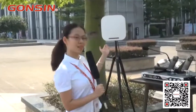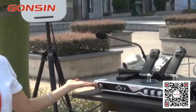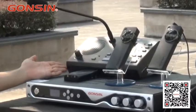Before the test, I would like to show you our equipment. We have already set up our equipment here. This is the wireless AP, the Congress server, and the interpreter console.